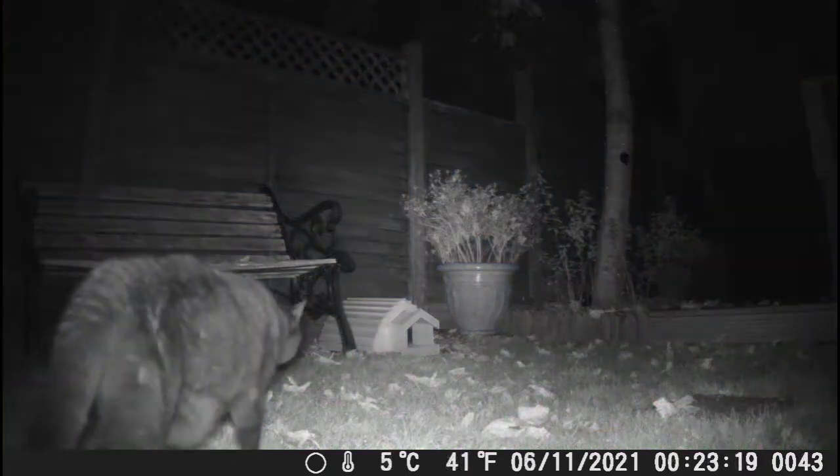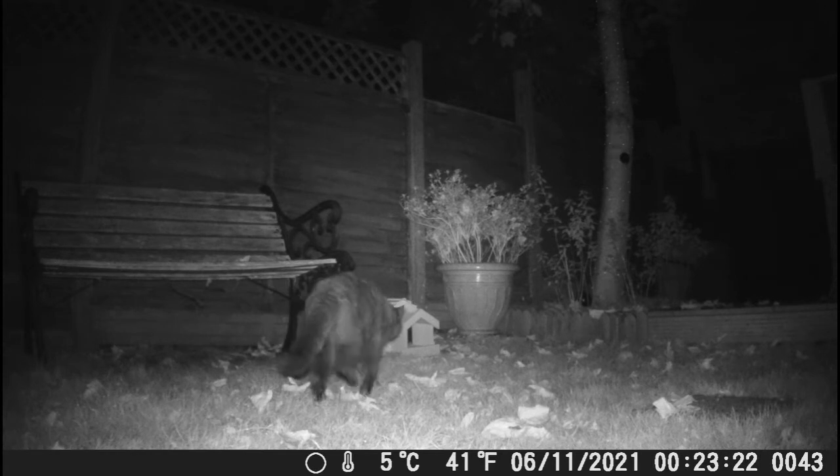Actual footage of our own cat Boris! Yes, he doesn't get out into the garden that much.